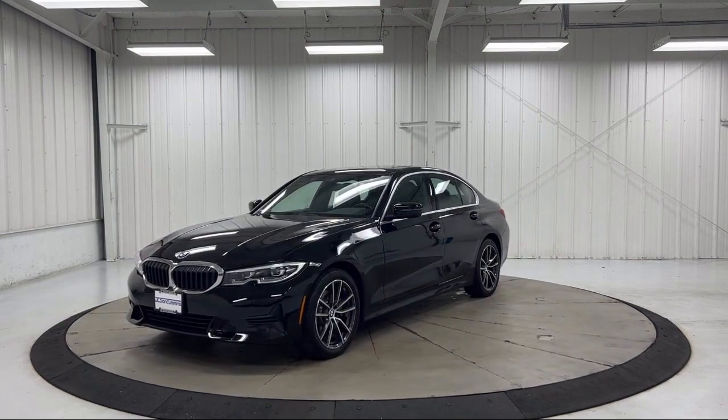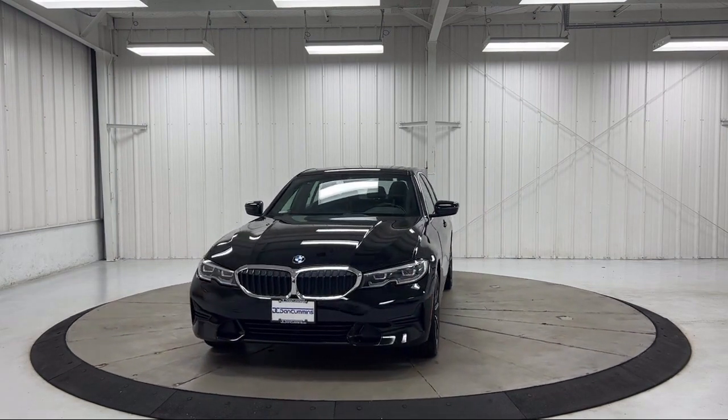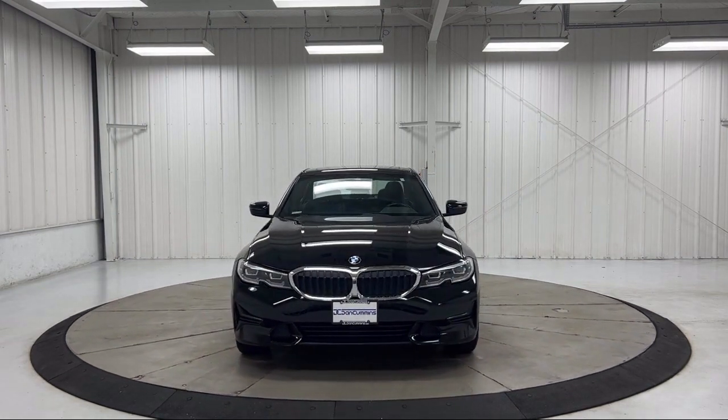Park distance control, leather steering wheel with auto tilt away, rain sensitive windshield wipers, and Apple CarPlay compatibility.